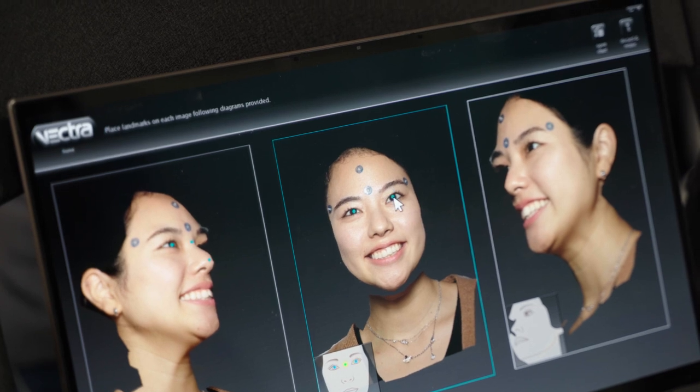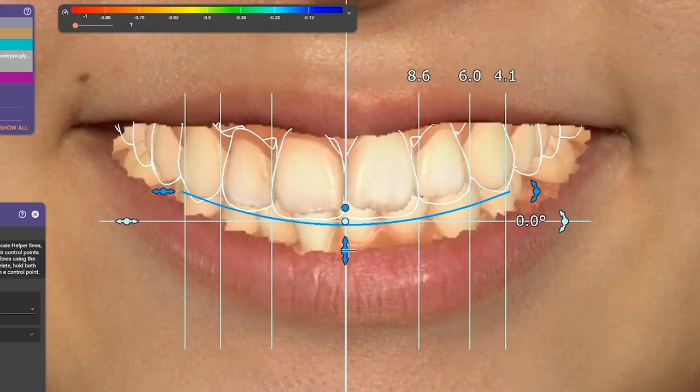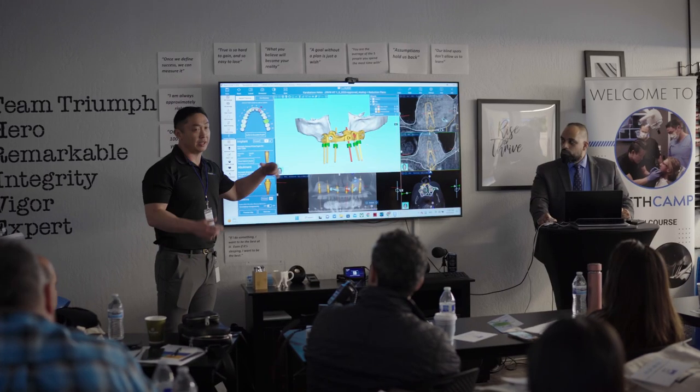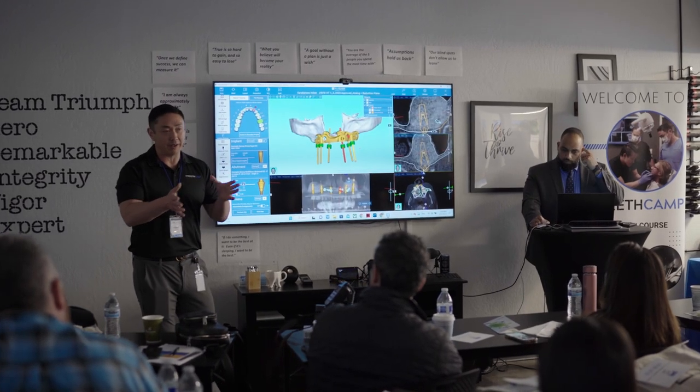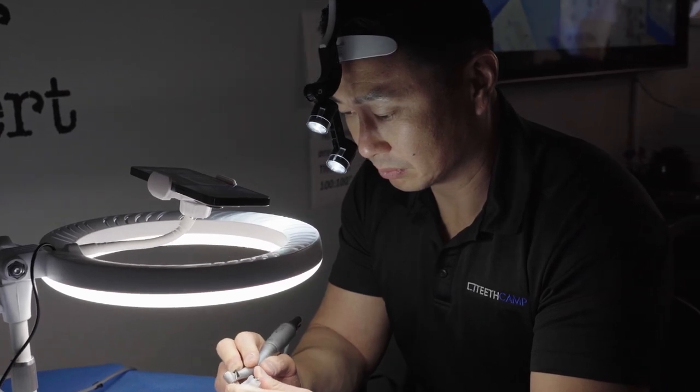We can merge this data to then plan your case on the computer to give you the most beautiful set of teeth possible. We also plan your case on the computer for the implant placement, and a surgical guide is fabricated for the day of surgery.